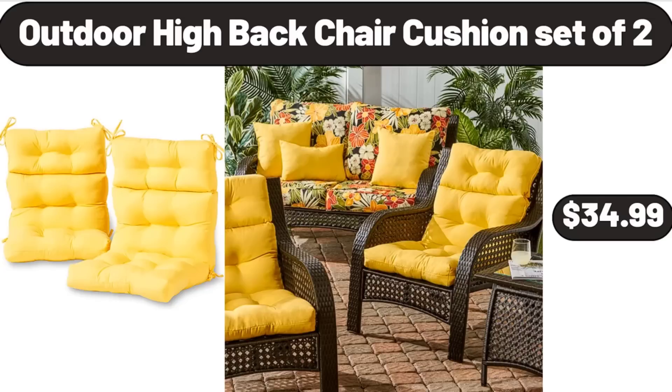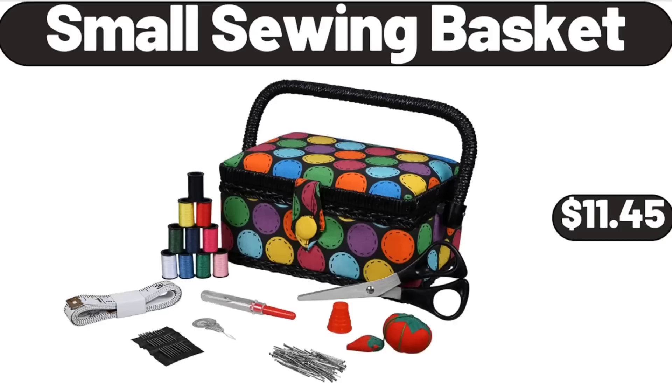Outdoor High Back Chair Cushion Set. These cushions come with 4 sets of string ties to keep cushions securely in place, and feature a circle tufted construction to prevent fill from shifting. $34.99. Please don't forget to like the video — really appreciate everything.